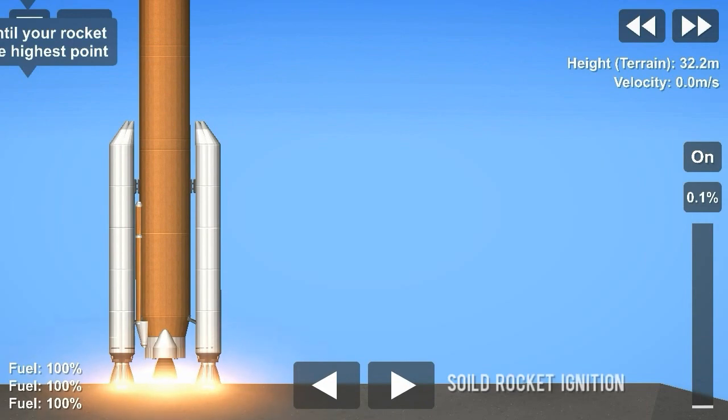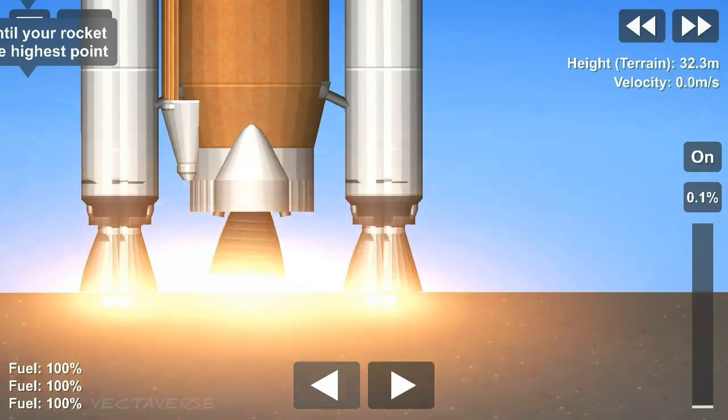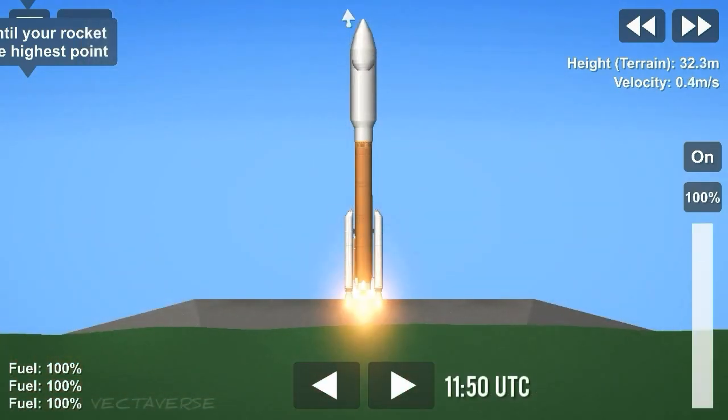8, 7, 6, 5, 4, engine ignition 2, 1, 0. Right, and liftoff.